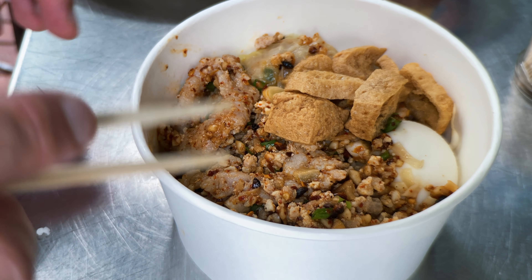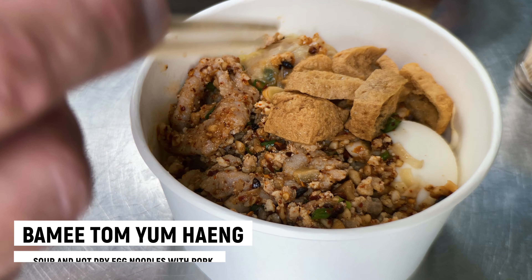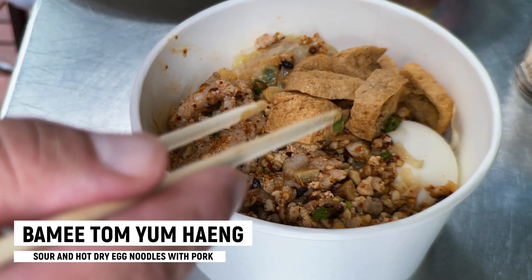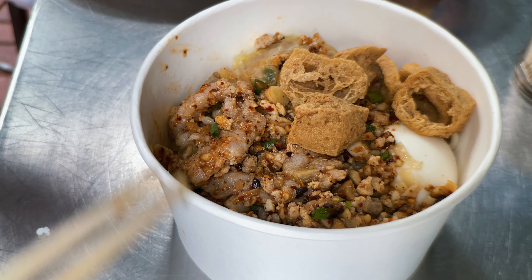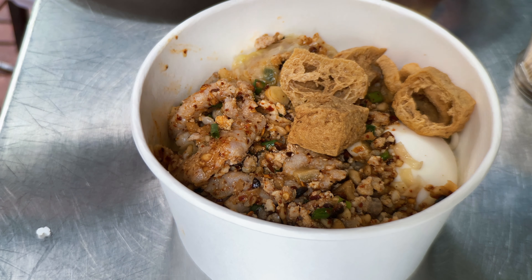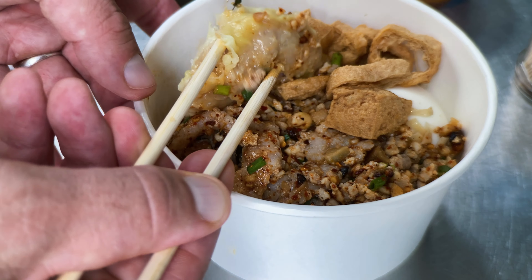Right, next on to these tom yum noodles. I would usually get the soup on the side, which is what I should have done, but I forgot to ask. I got confused when my friend started helping me — I said I wanted dry. You can have the soup on the side — yak soup, yak — which means soup on the side, which is what I did with the khao moo daeng as well. But anyway, it's a bit messy with the soup when you're eating it on the street.